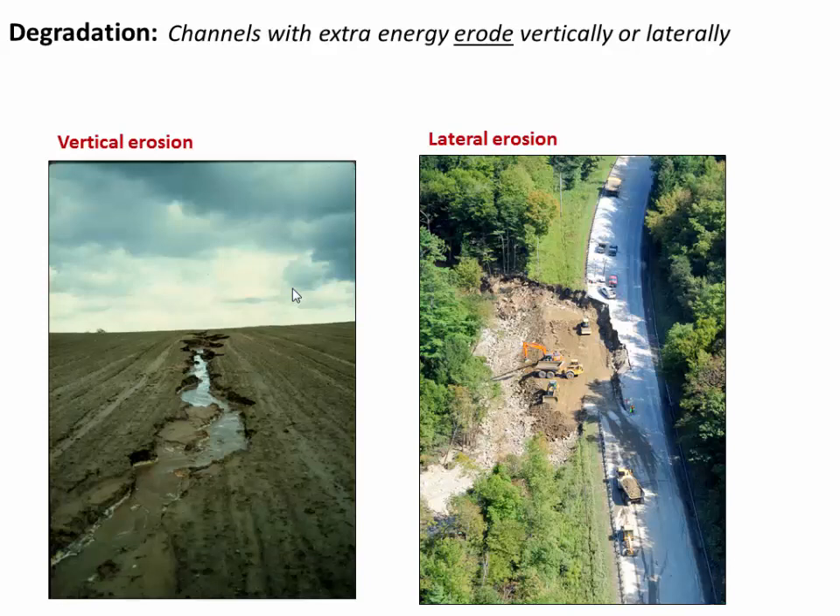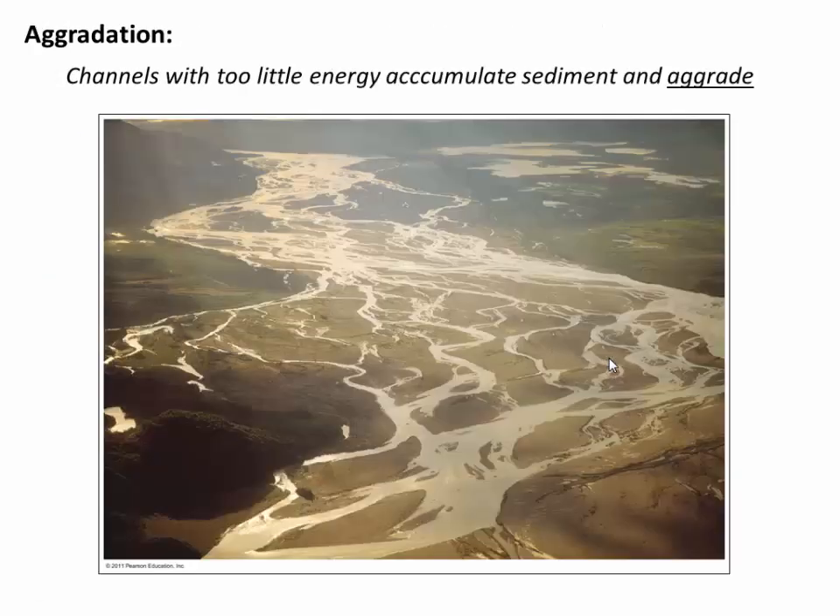So first, what is degradation? Channels that have extra energy dump that energy by eroding vertically or laterally. And we know this essentially as flooding. During floods, rivers cut down or they cut laterally into their channel. The opposite of degradation is aggradation. If channels have too little energy or not enough water to move their sediment, that sediment accumulates. And we get what's called aggradation as the river literally fills its channel with sediment, such as this choked glacial river in New Zealand. This has way more sediment than the water can move. But perhaps during the next flood event, it will be able to move some of this sediment. So that river has aggraded.